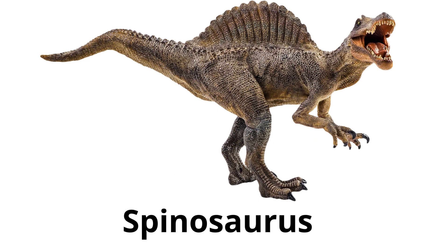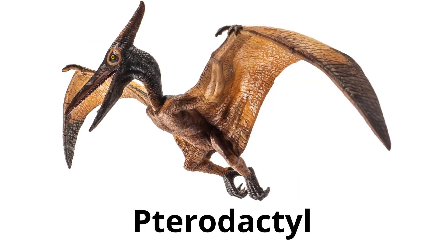Spinosaurus — this dinosaur had a large sail on its back and was one of the biggest carnivores. It may have spent a lot of time in water. Pterodactyl, also known as Pteranodon — not a dinosaur, but often associated with them. It was a flying reptile with wings made of skin.